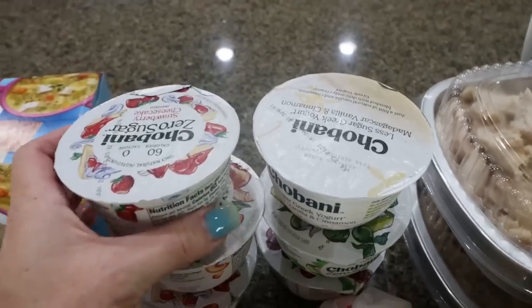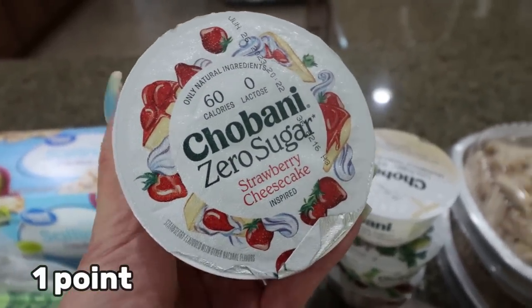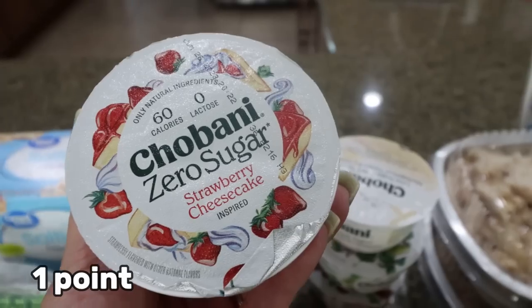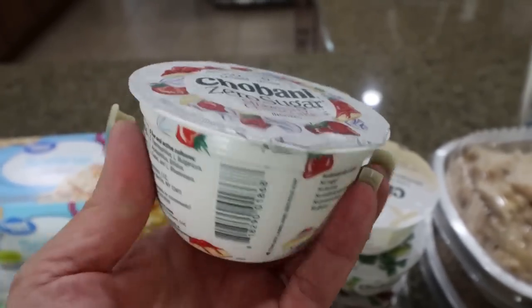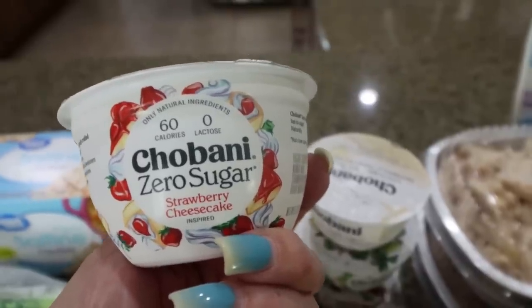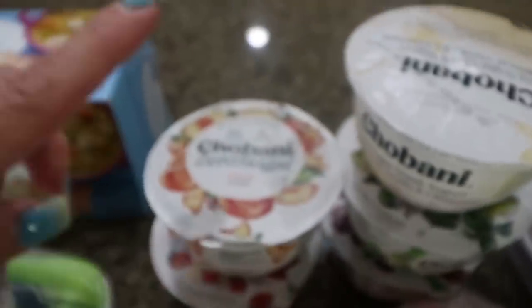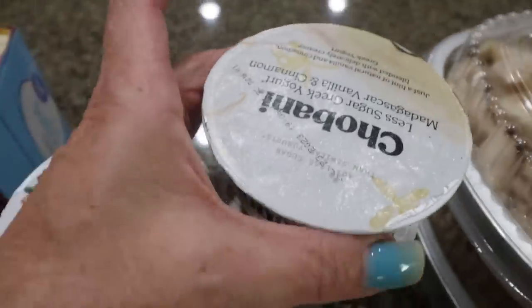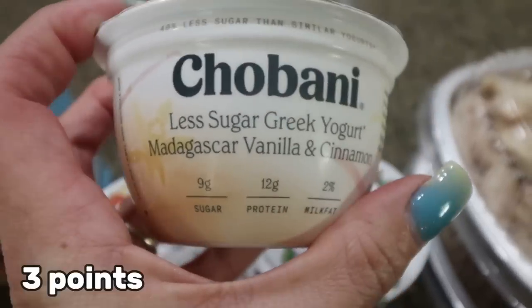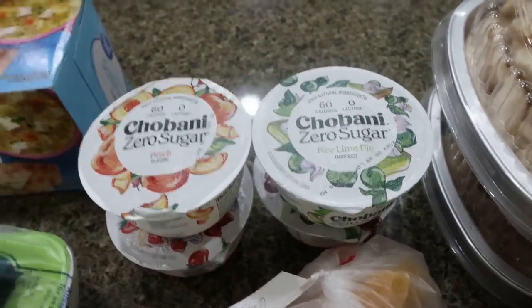Now moving over to Sprouts — lots and lots of yogurt. Sprouts actually has a better selection of Chobani zero sugar than even Kroger does, and these were two for three dollars, which is cheaper than I paid last week. This is my go-to yogurt and I'm still obsessed with my yogurt bowls. I picked up a couple of the strawberry cheesecake, a peach — which I hadn't ever seen before — the Madagascar vanilla for a recipe, key lime pie, and black cherry, both of which are not available at Kroger.